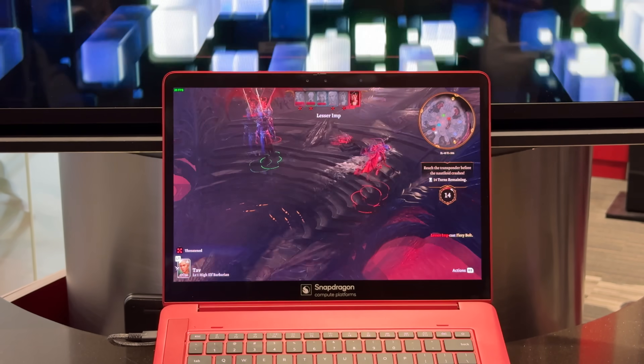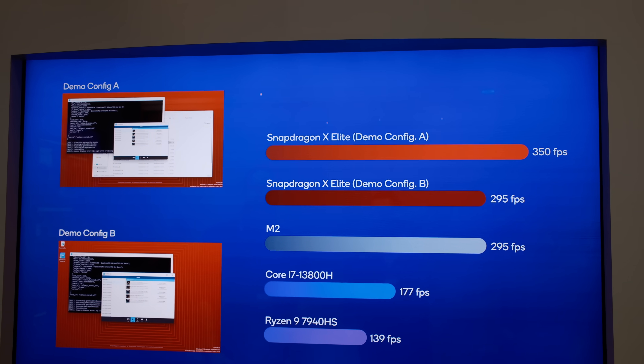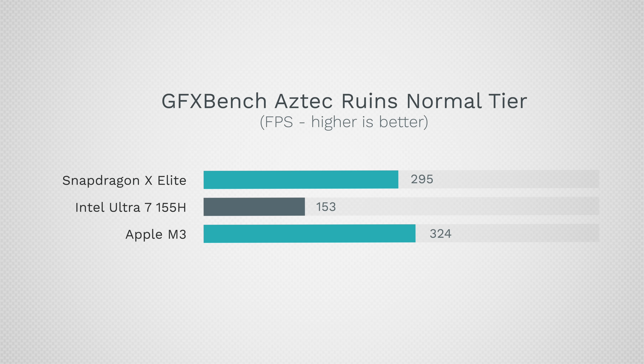Now let's talk about graphics — an area where Apple has been dominating, since most all-in-one laptop chips without discrete graphics aren't very powerful. In GFX Bench Aztec Ruins Normal tier, the Intel gets 153 fps compared to 295 for the X Elite. Qualcomm showed a chart with M2 getting the same exact score — the Apple M1 and M2 were far more powerful than AMD's and Intel's integrated graphics. The M3 gets 324 fps, so it is more powerful, but not by that much.